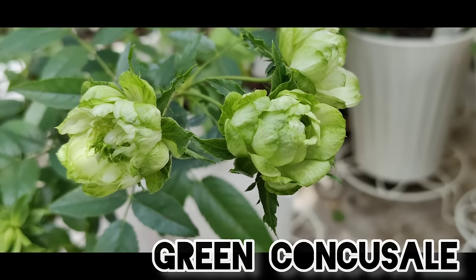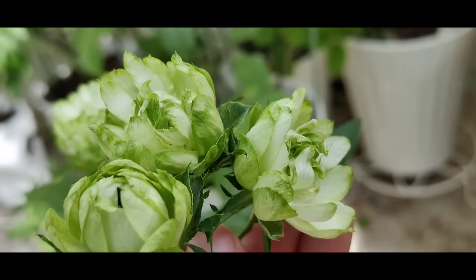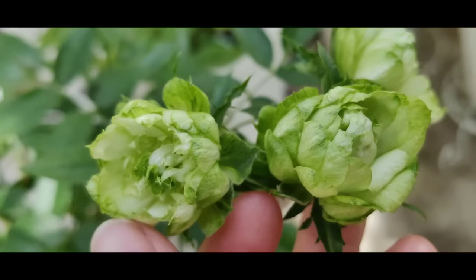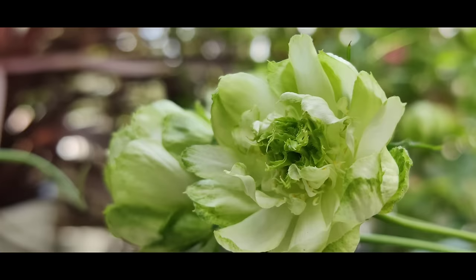Another rose blooming right now is the green Konkisal — a green Japanese rose. Look how pretty: it has these flowers that are at first white and they last two or three months, becoming greener and greener. After a while they look like this. Very interesting and really so beautiful — the green rose.